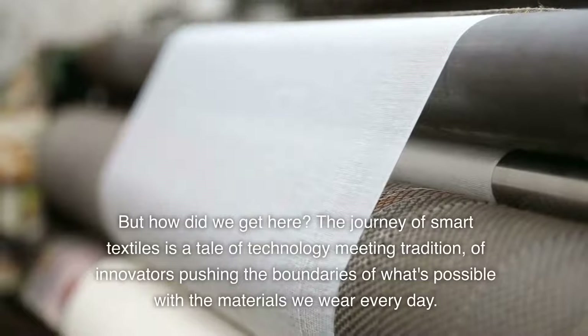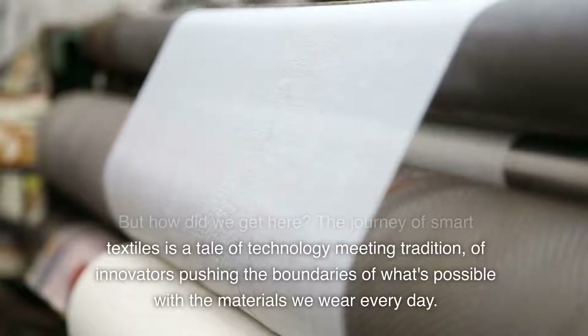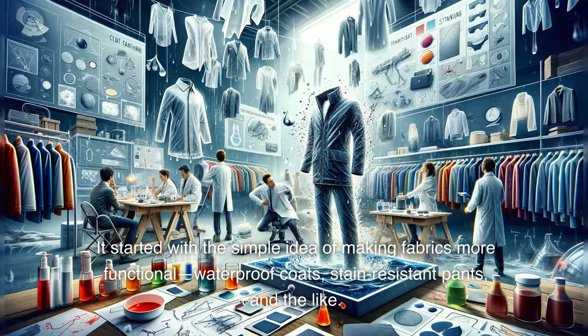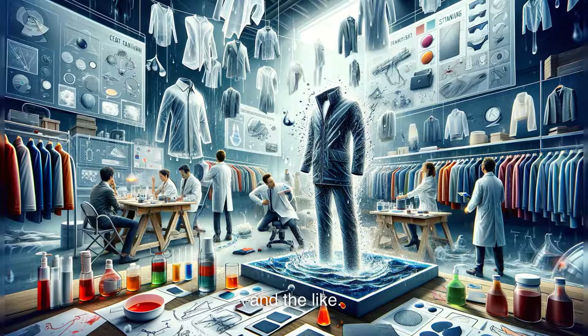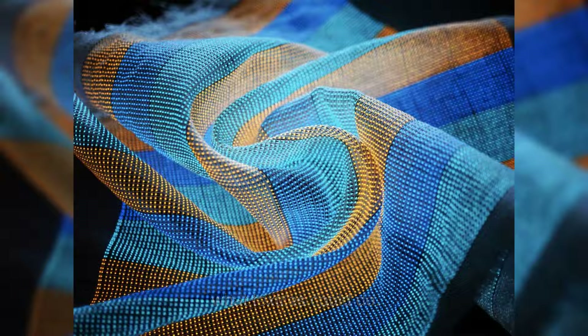But how did we get here? The journey of smart textiles is a tale of technology meeting tradition, of innovators pushing the boundaries of what's possible with the materials we wear every day. It started with the simple idea of making fabrics more functional — waterproof coats, stain-resistant pants, and the like. But as technology advanced, so did the vision for what textiles could do.